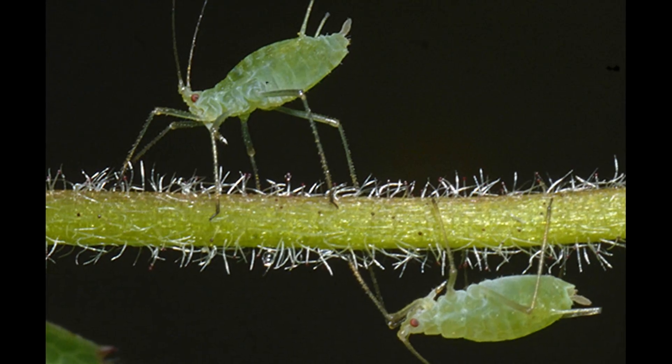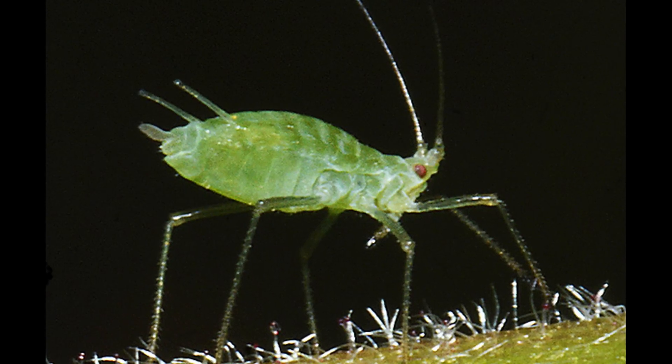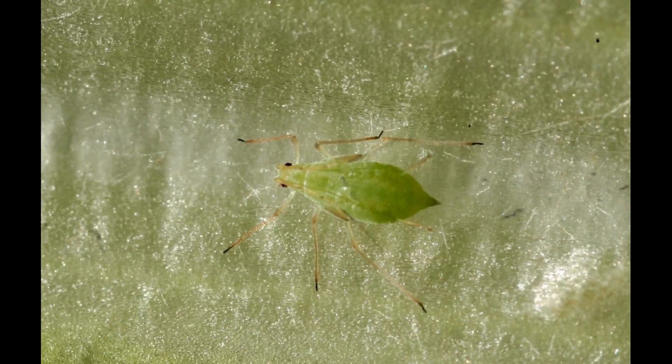Their bodies are small, delicate, and usually green, pink, or pale yellow, allowing them to blend into plant stems and avoid predators. One of the defining features of this genus is the long, slender siphunculi on the abdomen. These tubular structures are used for releasing defensive chemicals that help repel predators and prevent fungal infections.